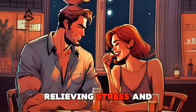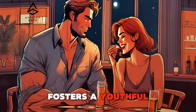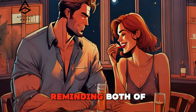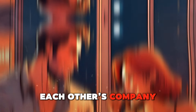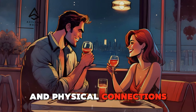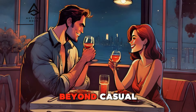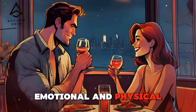These interactions allow you to connect in a lighthearted manner, relieving stress and building a sense of camaraderie. Playful touch fosters a youthful energy in your relationship, reminding both of you not to take life too seriously and to enjoy each other's company. Intimate touch — creating deep emotional and physical connections. Intimate touch goes beyond casual or playful interactions, aiming to create deep emotional and physical connections.